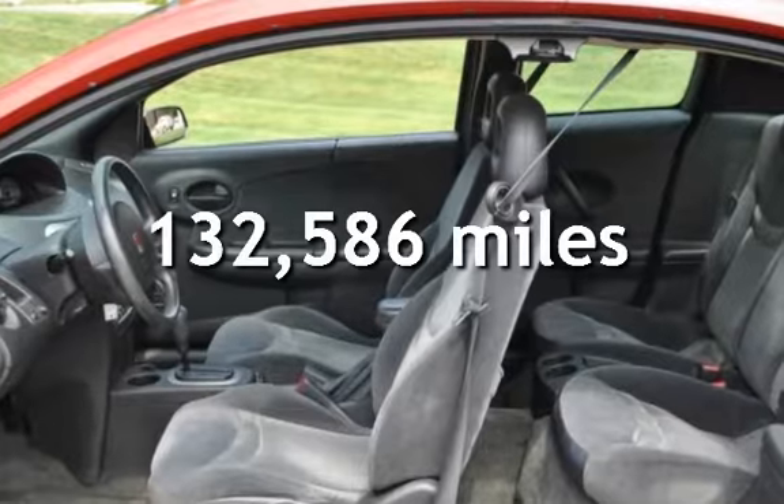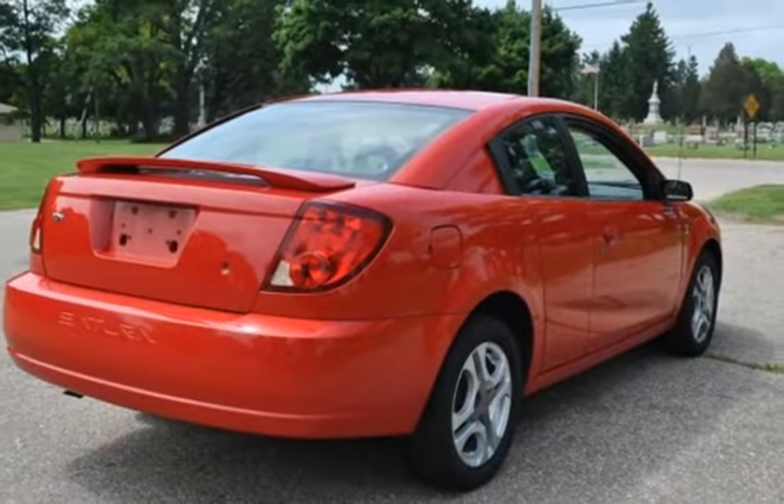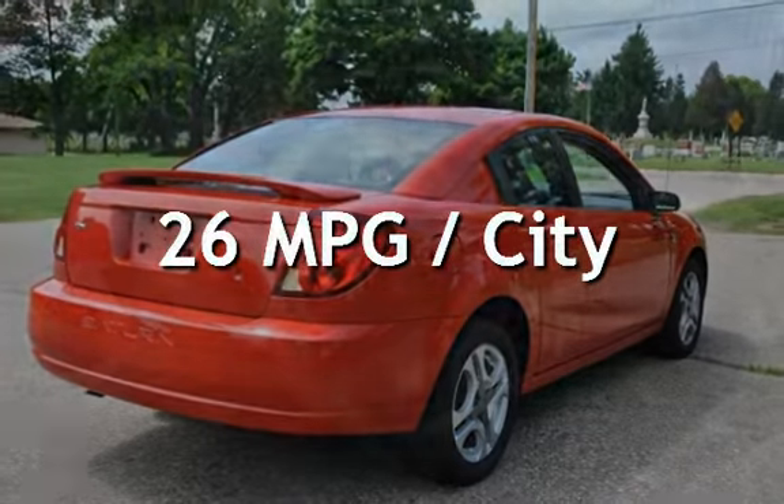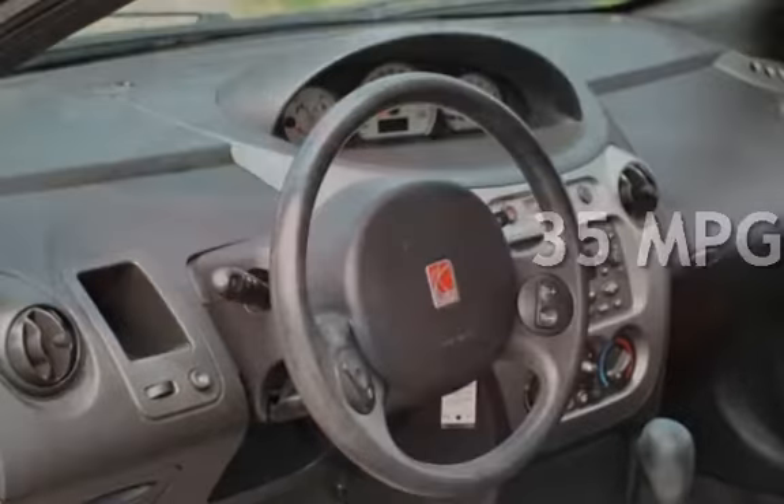This Saturn has less than 133,000 miles on the odometer. Estimated fuel economy for this vehicle is 26 miles per gallon in the city, and 35 miles per gallon on the highway.